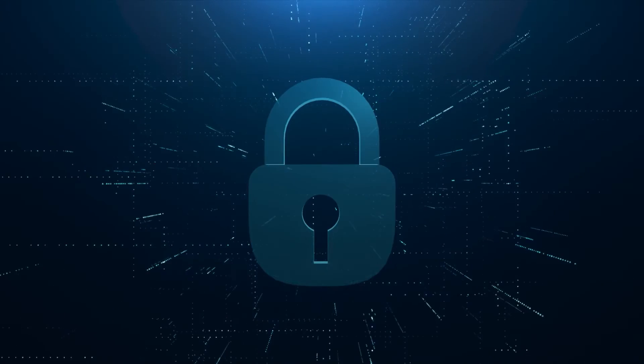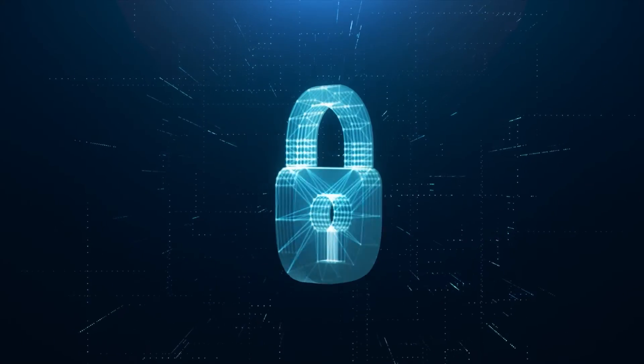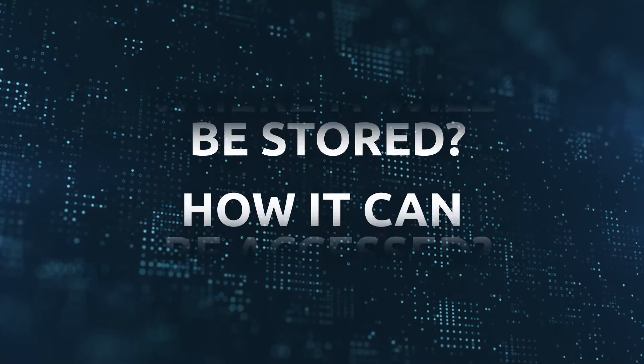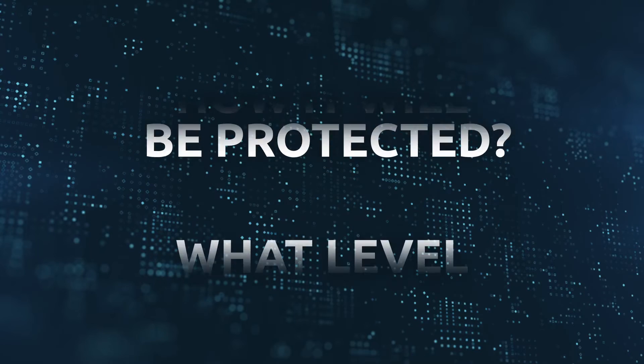After all, your data is one of the most valuable assets your company has, so it's crucial that you feel confident and secure when considering where it will be stored, how it can be accessed, how it will be protected, and what level of control you will retain.